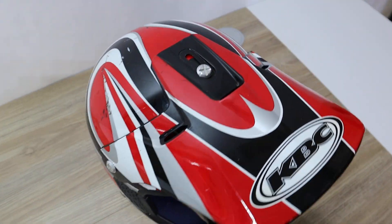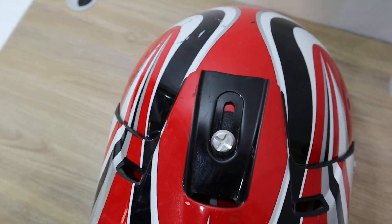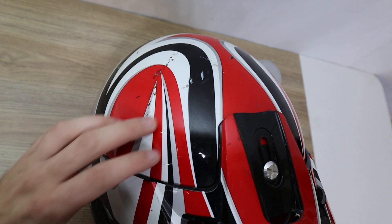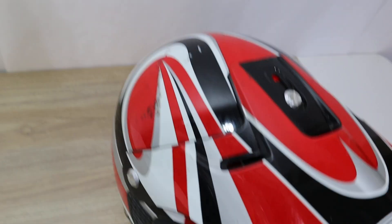Hey guys, we have this KBC motocross dirt bike helmet. It does have some marks right here on top of the helmet as you can see. It has great colors.